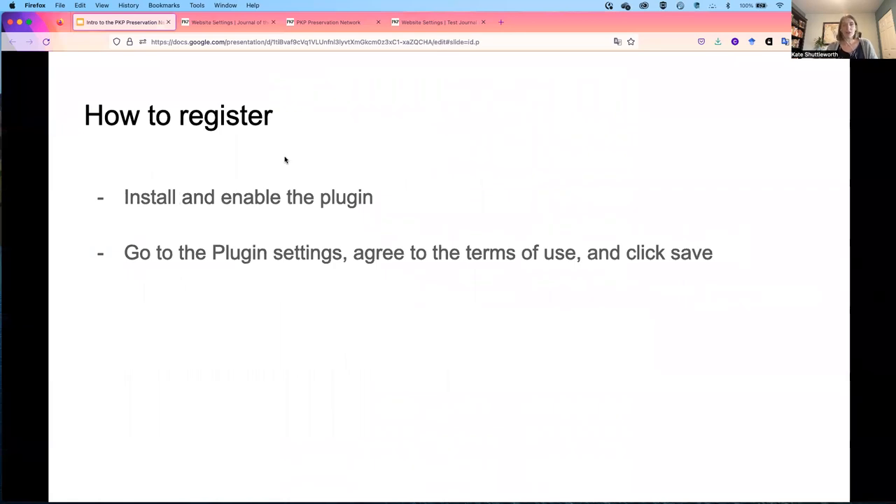Journals can register for the Preservation Network by installing and enabling the PKPPN plugin, then going to the plugin settings, agreeing to the terms of use, and clicking save.